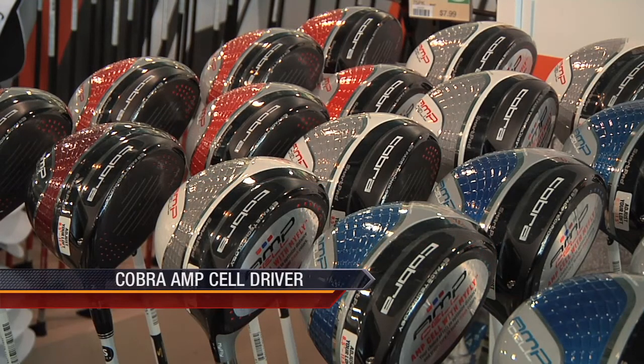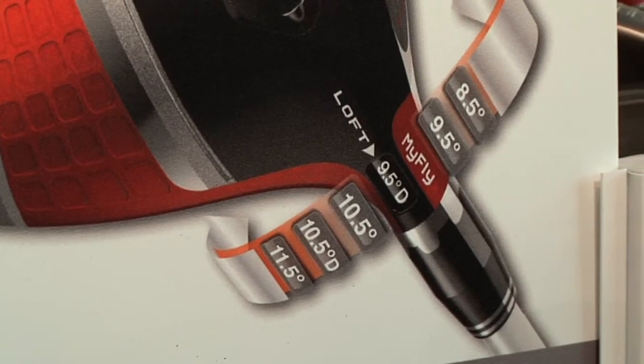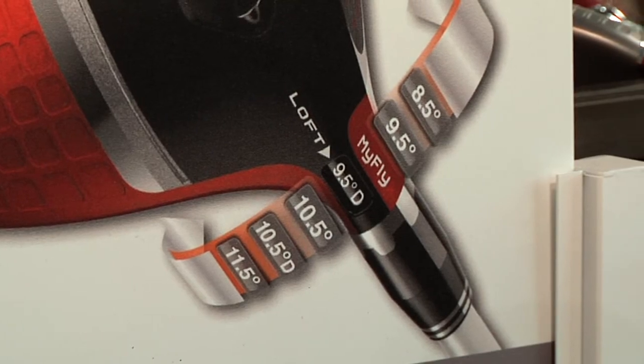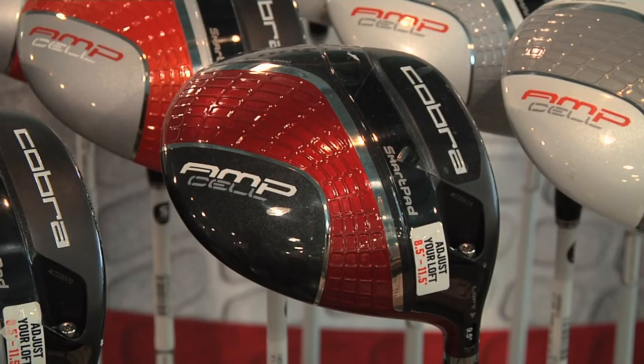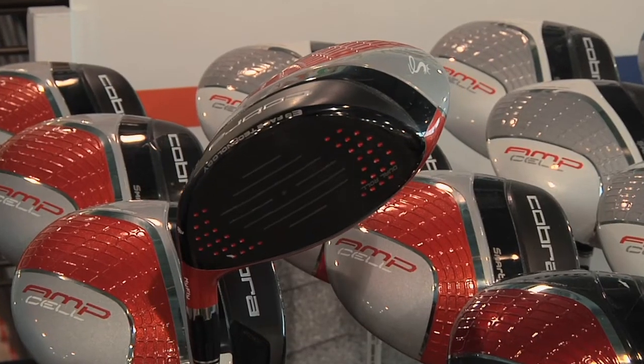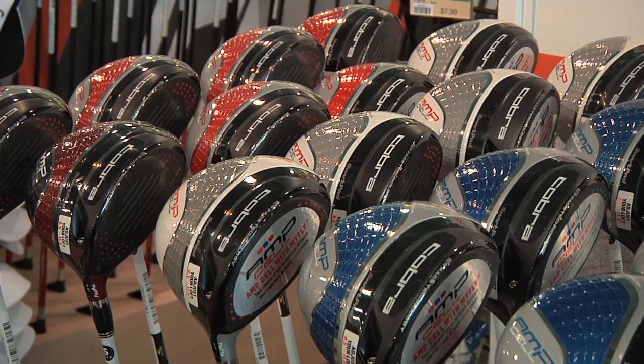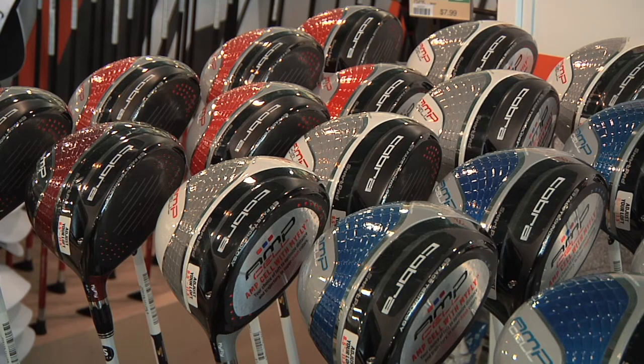The Cobra Amp Cell driver is another alternative open to plenty of customization. Equipped with six different loft settings through Cobra's MyFly technology, the company's SmartPad technology always ensures a square face at address, regardless of what loft you choose. This club face is more than 10% larger than past Cobra offerings and joins the popular theme of bright and bold with four different color options available.